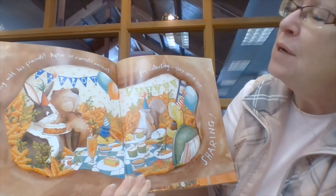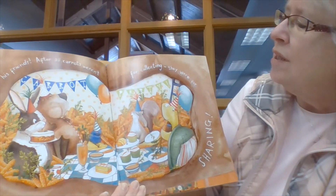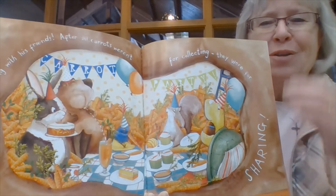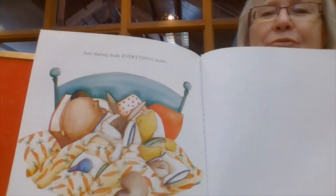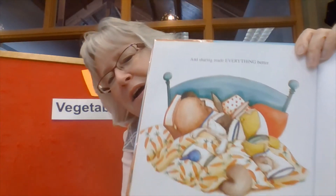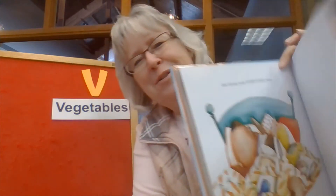Share everything with his friends. After all, carrots weren't for collecting — they were for sharing. Look at them sharing all those carrots and rabbit's nice warm home. And sharing made everything better. There they all are taking a nap after they've had a lot of yummy carrots. Carrots are pretty yummy, aren't they? I love them.